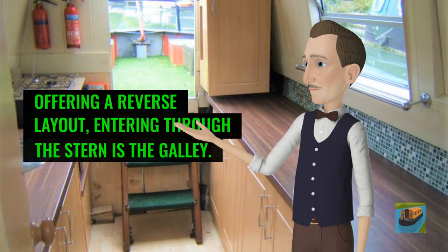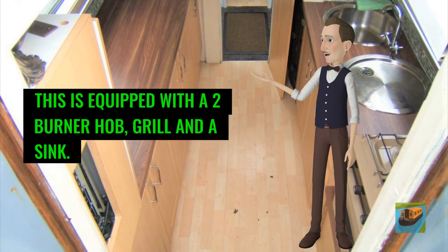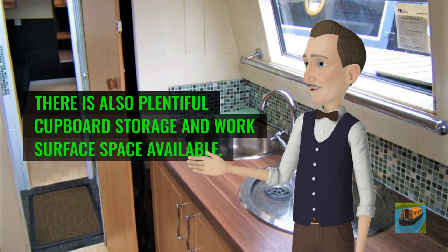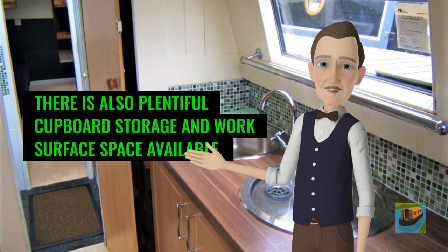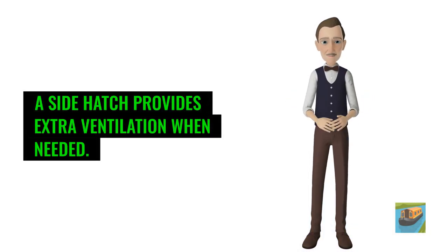Offering a reverse layout, entering through the stern is the galley. This is equipped with a two-burner hob, grill and a sink. There is also plentiful cupboard storage and work surface space available. A side hatch provides extra ventilation when needed.